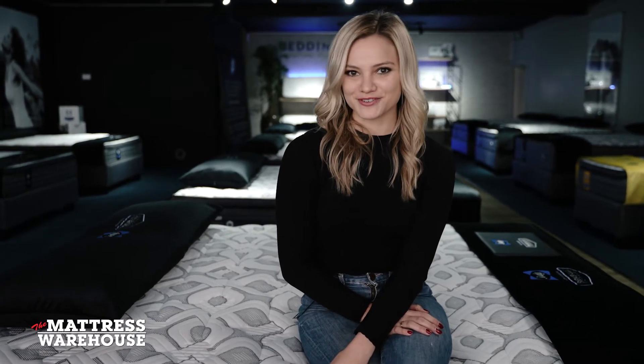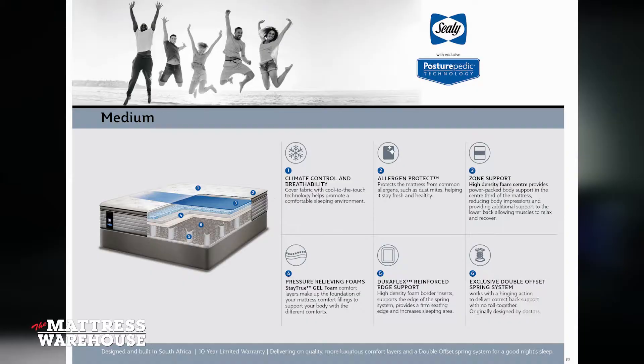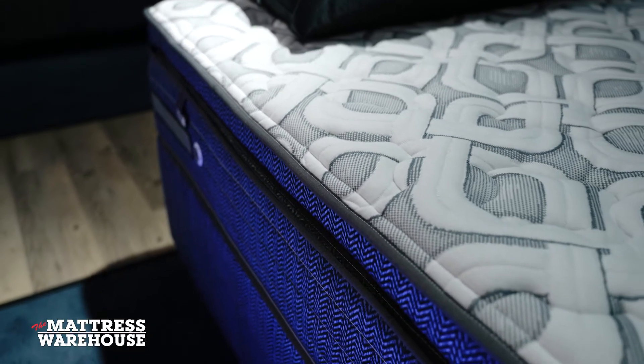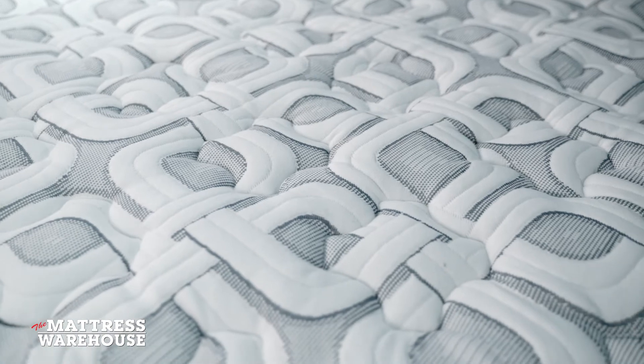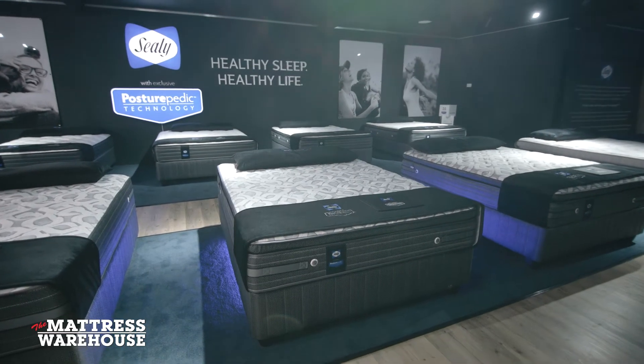Meet the bed that would be a proud addition to any master bedroom — the Sealy Posturepedic Belgro Medium. This bed boasts Allergen Protect top layer technology, a high density foam zonal support structure, and cool to the touch breathability that guarantees a restful and refreshing sleep.